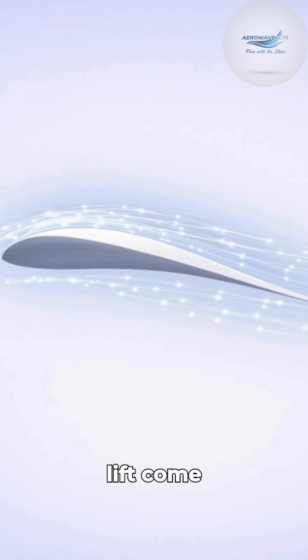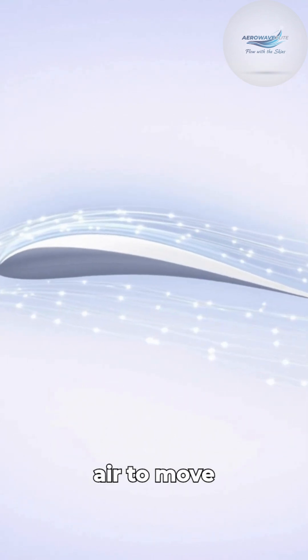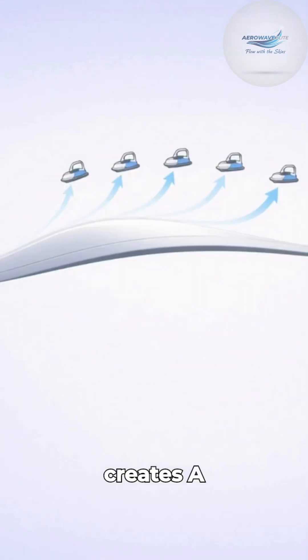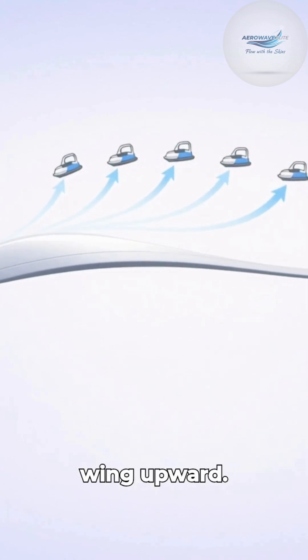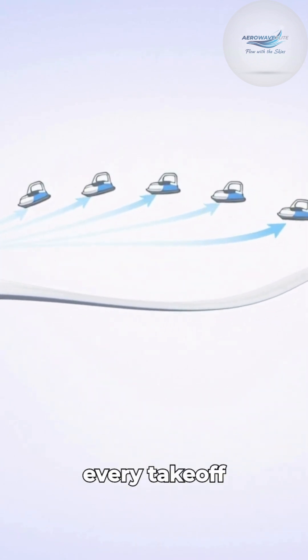So, where does lift come from? Look at a wing's shape. It's curved on top, forcing air to move faster over the surface. Because fast-moving air has lower pressure, it creates a suction effect that pulls the wing upward. This is called Bernoulli's principle, and it's the secret to every take-off you've ever seen.